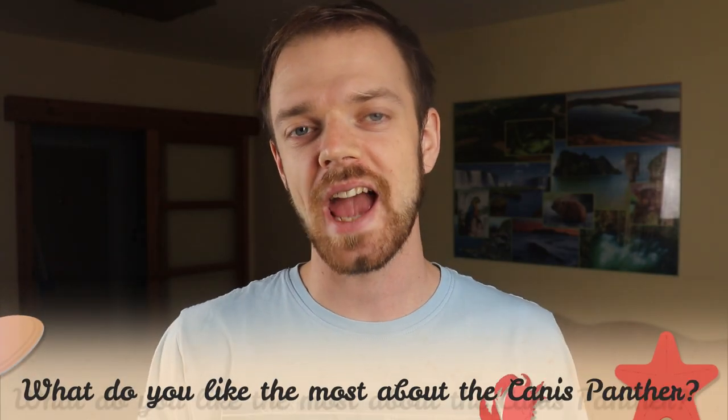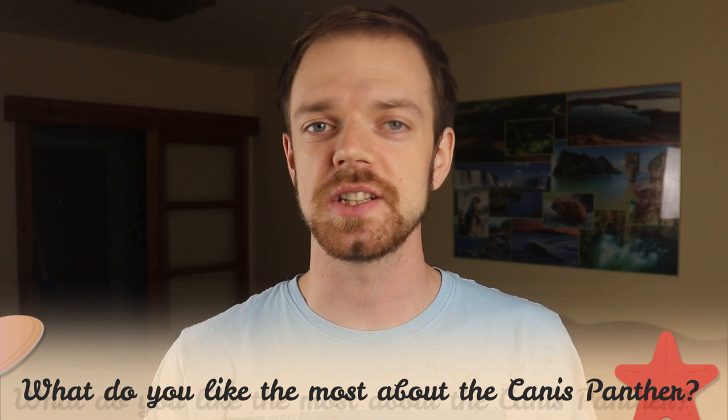Tell me in the comments what you like the most about the Canis Panther and what is your experience with this dog breed. If you are new to this channel, consider subscribing, turn the notifications on and check out our links in the description. Thank you for watching — see you in the next video.